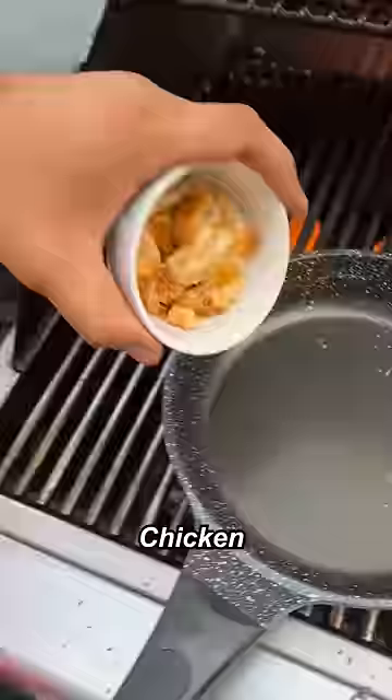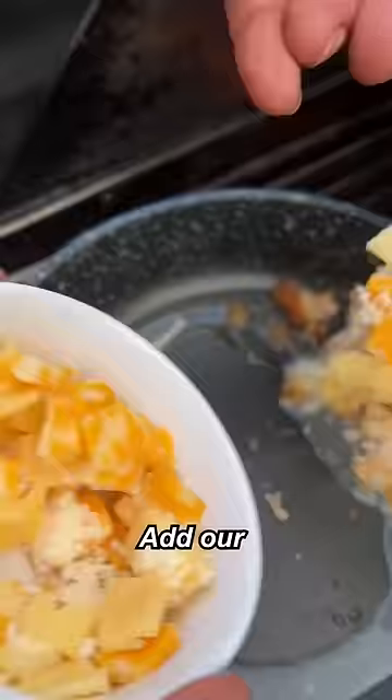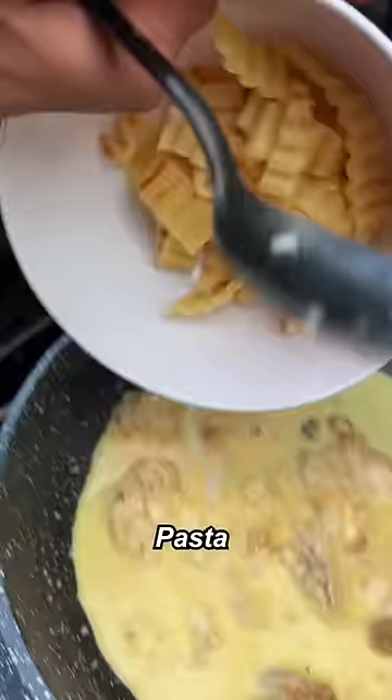Putting this in here to cool. While that's cooling down, we're going to make the pasta dish. Chicken, chicken stock. Add our cheese, pepper here. Pasta is going in.